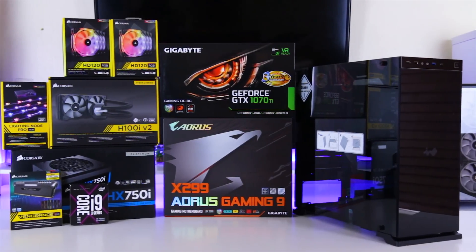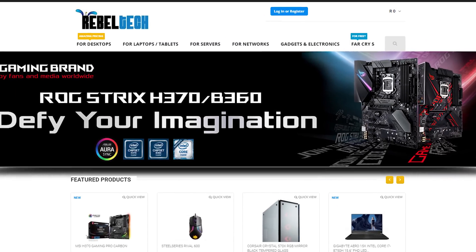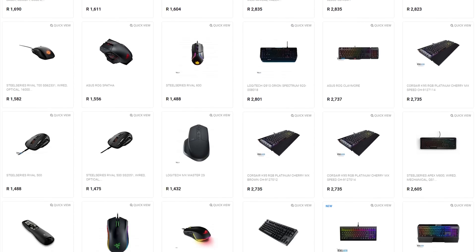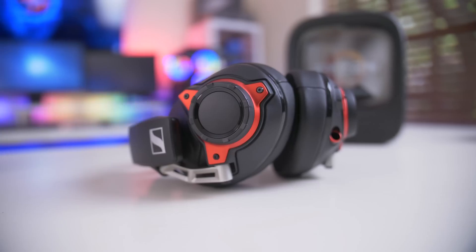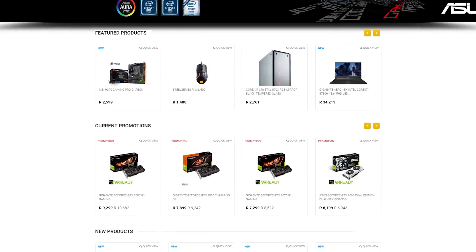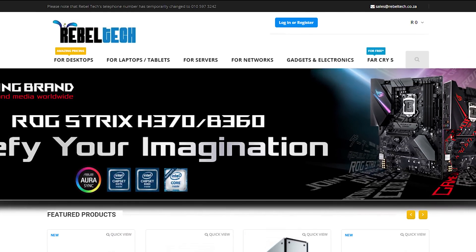Do you live in South Africa and want to get the best deals on all the latest gaming products? Well, Rebiltic is the best place to check out. They have a huge variety of peripherals, PC components, laptops, and just everything else you would need. So go check out rebiltic.co.za to get the products you are looking for at a low price.